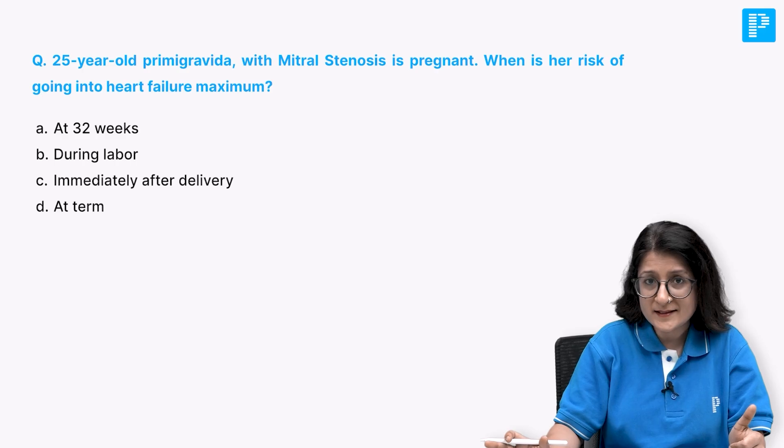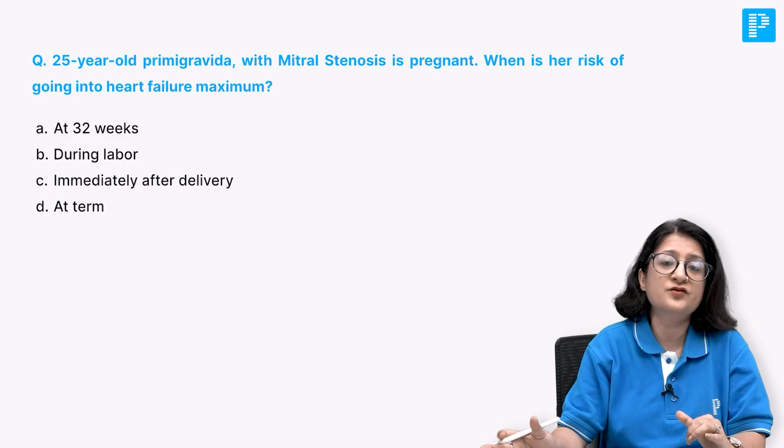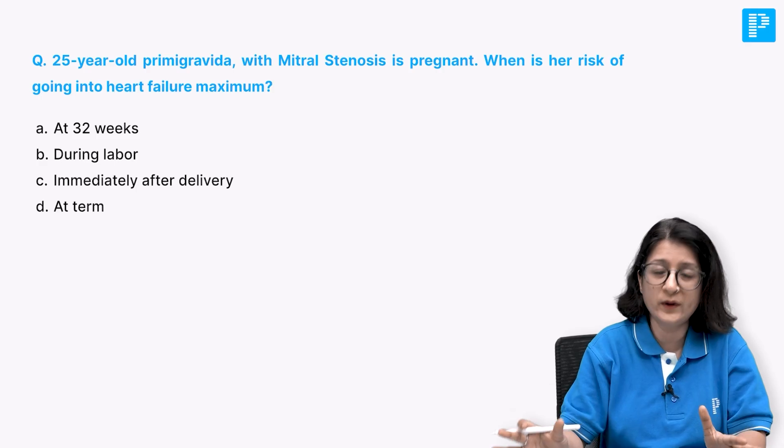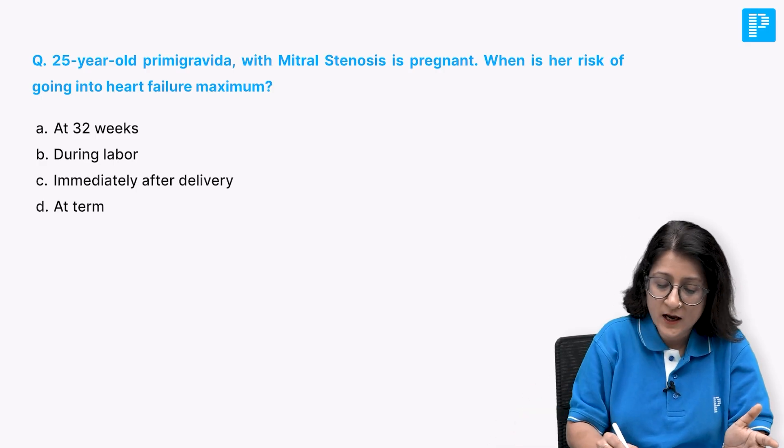When is her risk of going into heart failure maximum? The first point is that heart disease in pregnancy poses a significant risk of heart failure during pregnancy. Why is that? Let's correlate and learn.